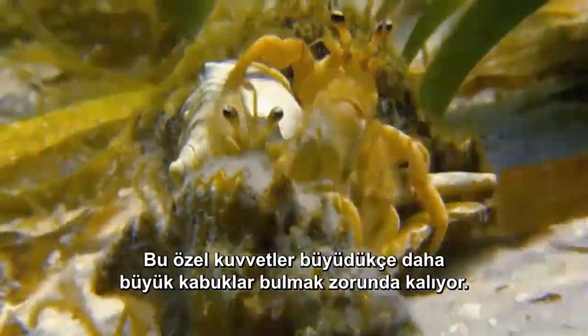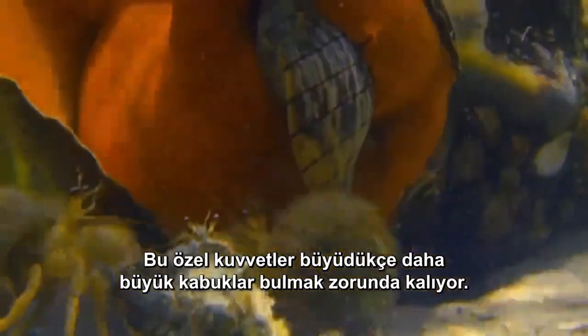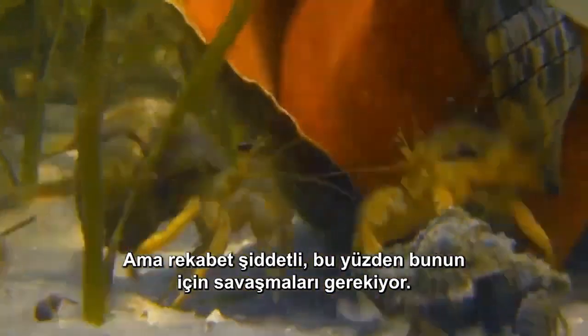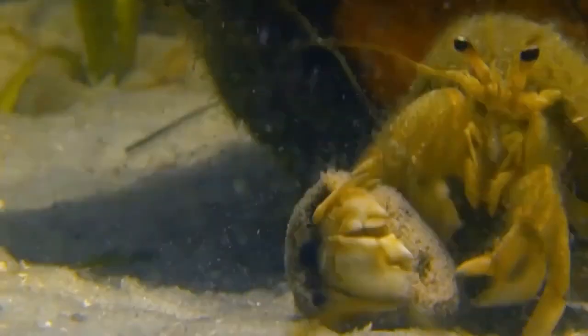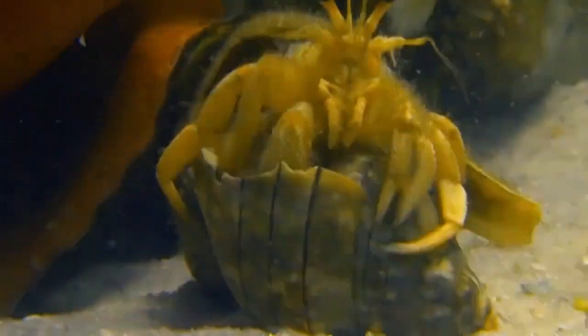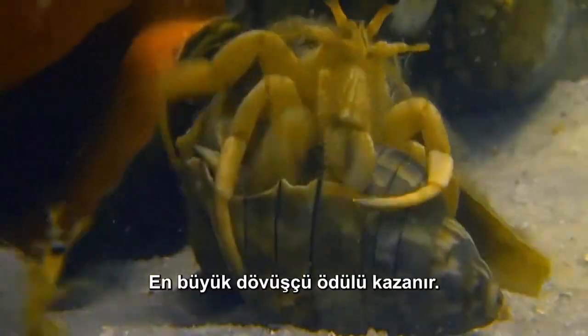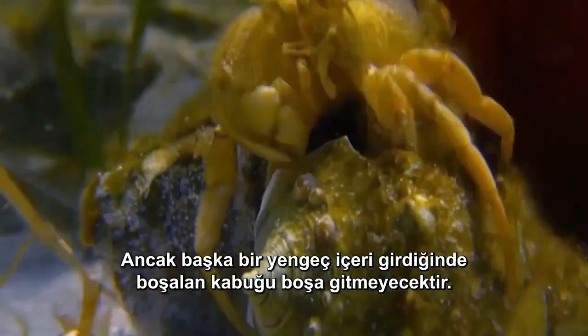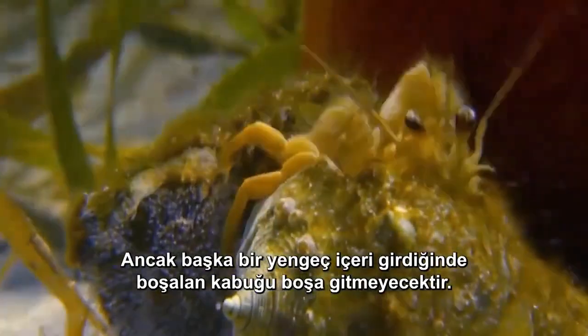These special forces have to find larger shells as they grow, but the competition is fierce, so they have to fight for it. The biggest fighter wins the prize, but his vacated shell won't go to waste as another crab moves in.